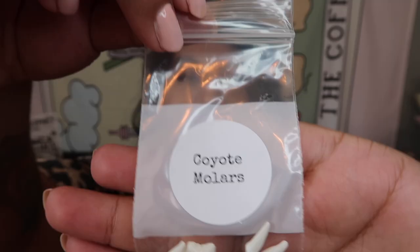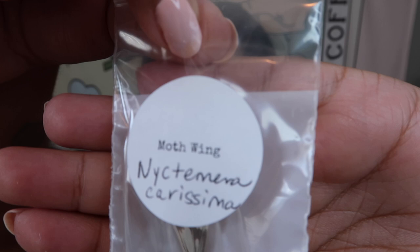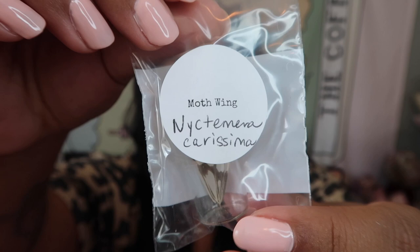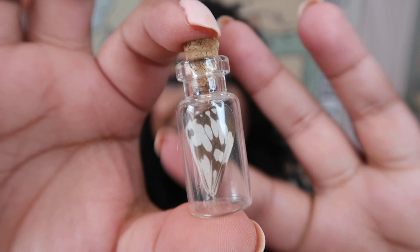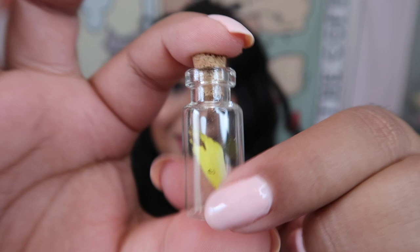The next item I'm so excited about — it's a moth wing, and if you've been watching my channel I absolutely love butterfly and moth wings. Let me take it out so you can see it up close — it's absolutely stunning, such a gorgeous pattern. I love how they come in these little jars, it just feels so magical and is a perfect way to display the wing. And we got another wing — this one is so beautiful in yellow! Wow, how stunning is that bright yellow color. How magical are these two!